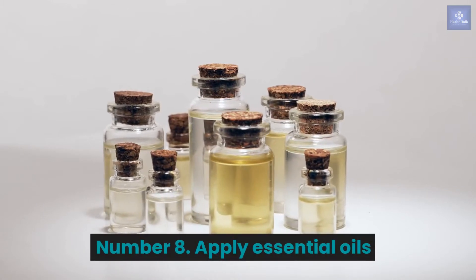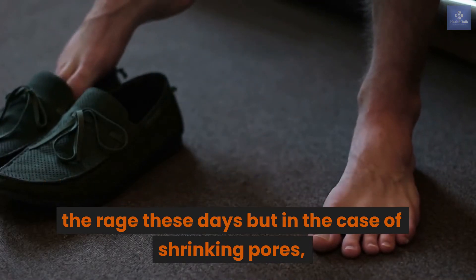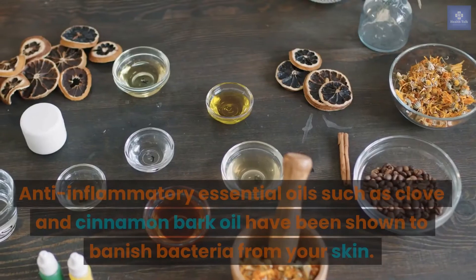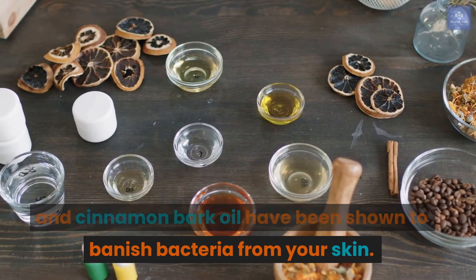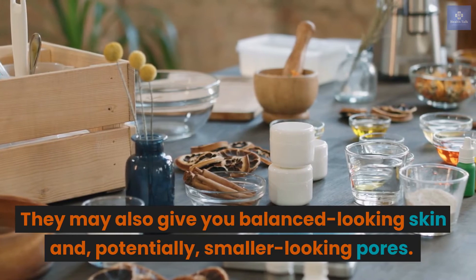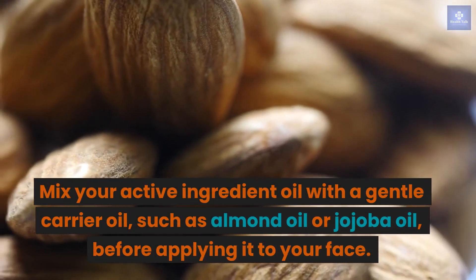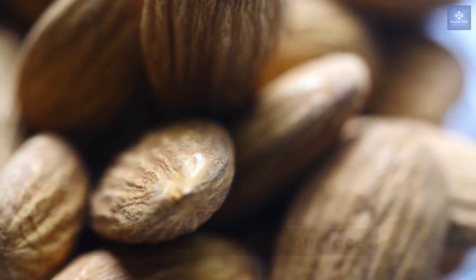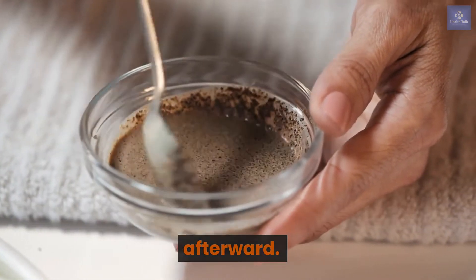Number 8: Apply essential oils. Using essential oils as a home remedy is all the rage these days, and in the case of shrinking pores, there may be some evidence to back it up. Anti-inflammatory essential oils such as clove and cinnamon bark oil have been shown to banish bacteria from your skin, and may also give you balanced-looking skin and potentially smaller-looking pores. Mix your active ingredient oil with a gentle carrier oil, such as almond oil or jojoba oil, before applying it to your face. Don't leave the mixture on for more than a few minutes, and make sure to blot your face dry afterward.